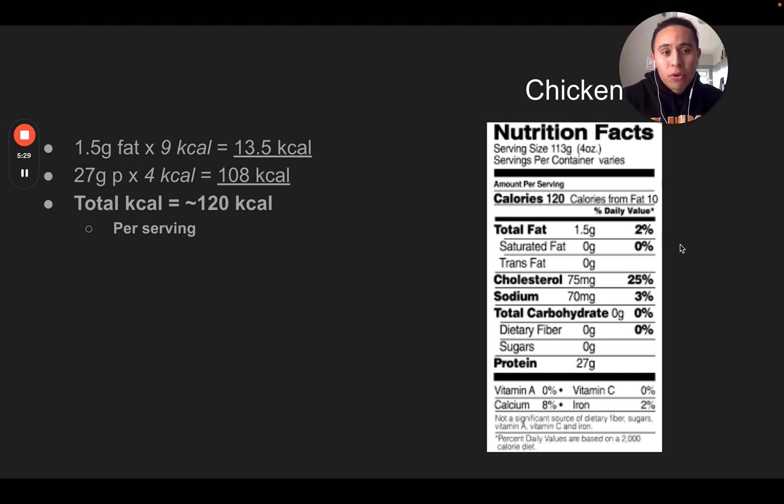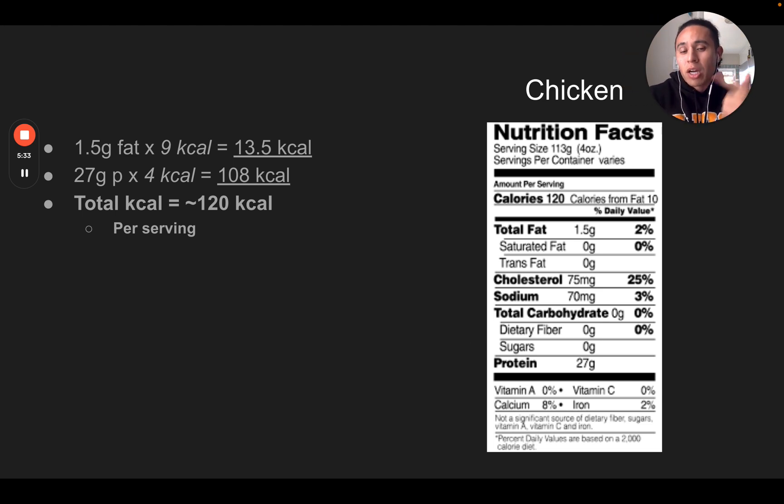A little nutrition label literacy — we'll go through a few examples. First, chicken. Here's a screenshot of four ounces of chicken — about your palm size. It has 120 calories, 27 grams of protein, zero carbs, and one and a half grams of fat. We can do the math: take one and a half grams of fat, multiply by nine — that's 13.5 calories from fat. Take 27 grams of protein, multiply by four — that's 108 calories. Add those together and you get 120 calories, exactly as listed on the package.